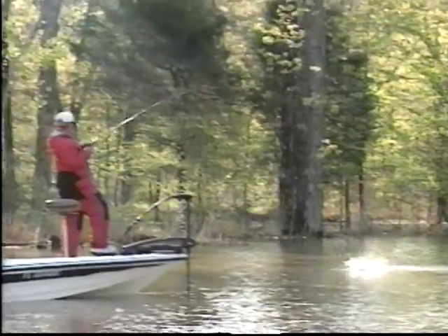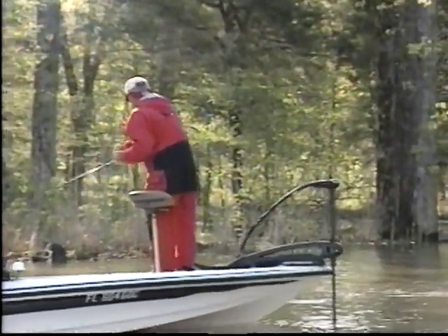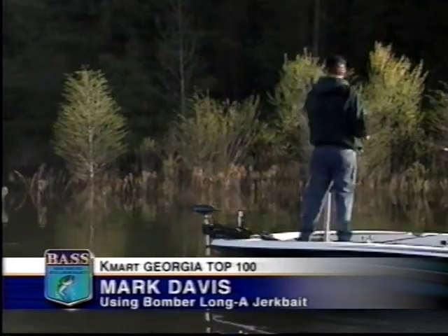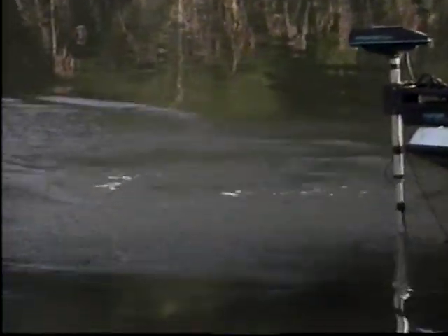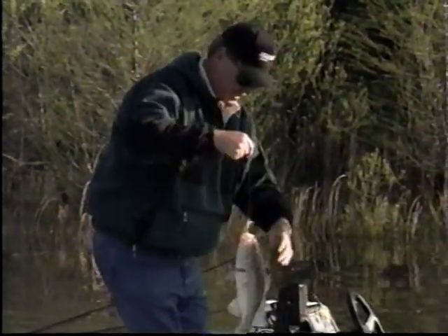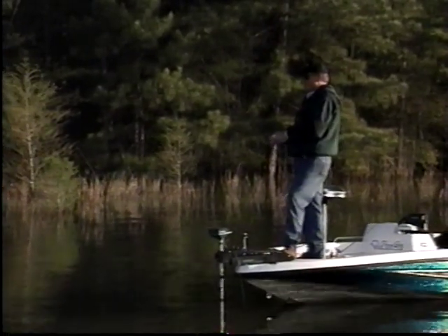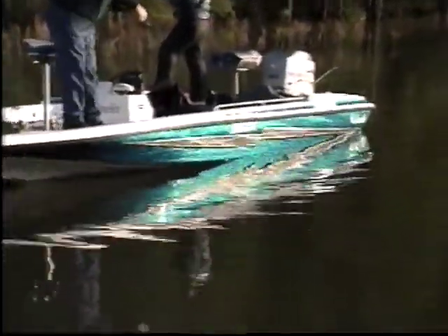Following a front, bass usually move tighter to cover. Roland Martin is casting to isolated logs and stumps. The color pattern — gold, blue back, and orange belly on the Bomber jerkbait — matches the baitfish Mark's observed. Just twitching the lure slowly is getting strikes.